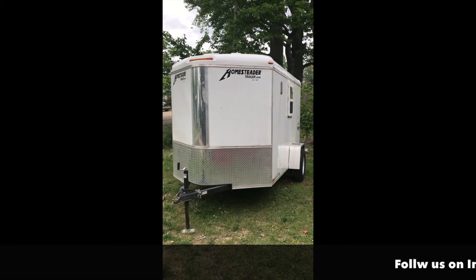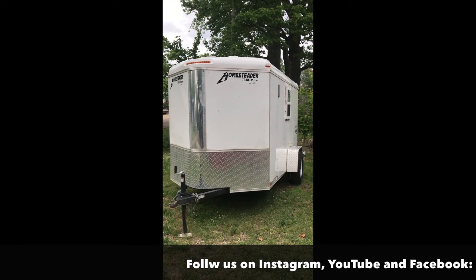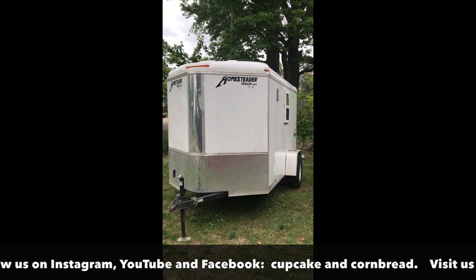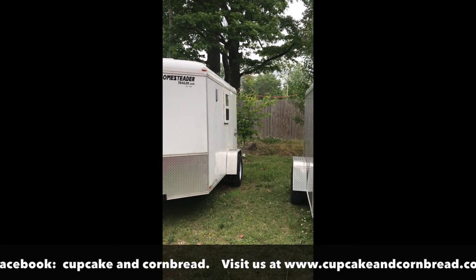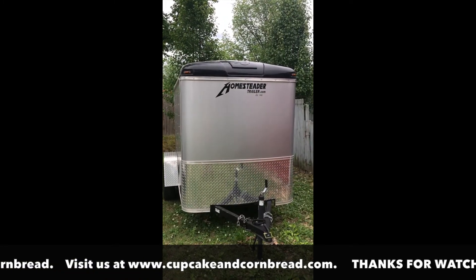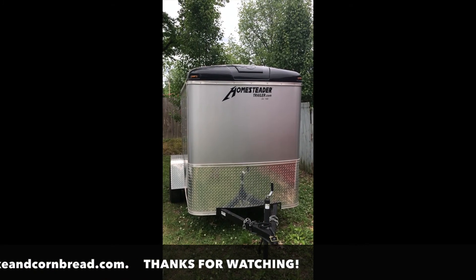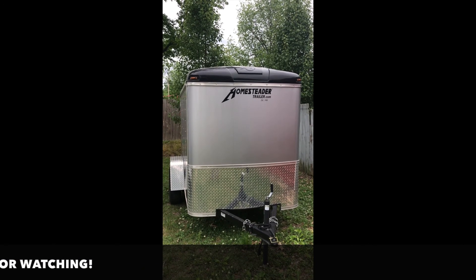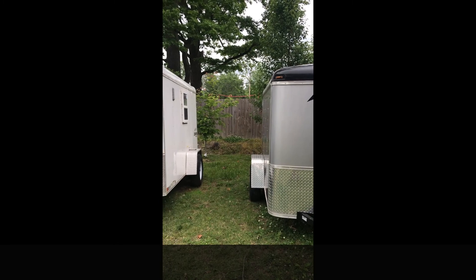We just finished our four-month road trip out west — had an unbelievable time at national parks and monuments all over the western US. Now we're back in Tennessee for a little bit, and we bought a 5x8 cargo trailer that we're going to build out and document, to show you exactly what you need to do to build out your own cargo trailer. So stay tuned.